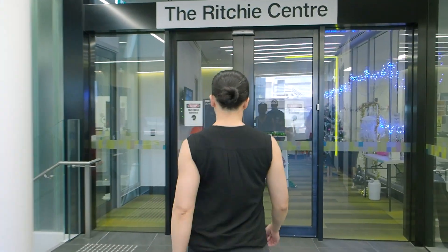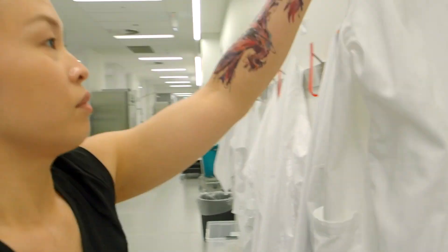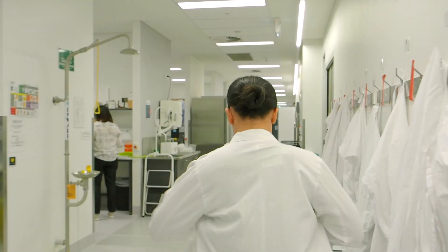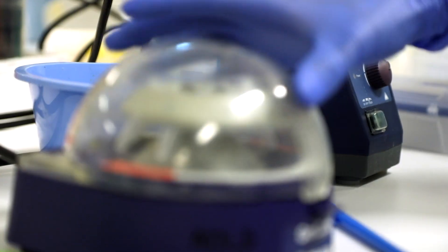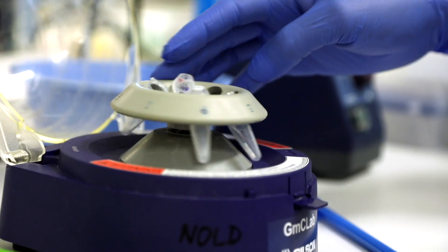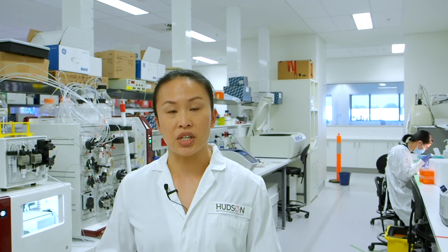Let's have a look. So this is our molecular biology area. Yuan, one of our team members, is isolating some DNA from brains of animals that have experienced brain injury at birth. What we're trying to do in our research is to understand how the brain gets injured when there's trouble during labour. But we also are developing regenerative medicines to treat some of those perinatal brain injuries.